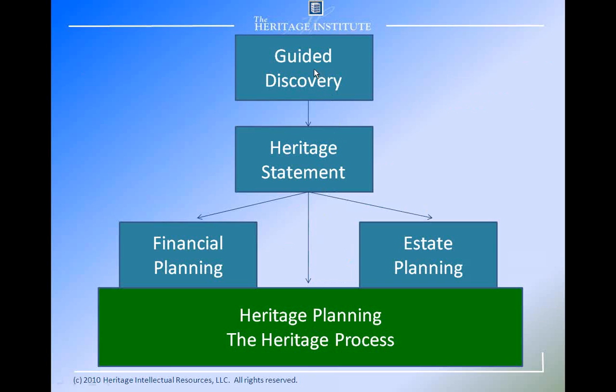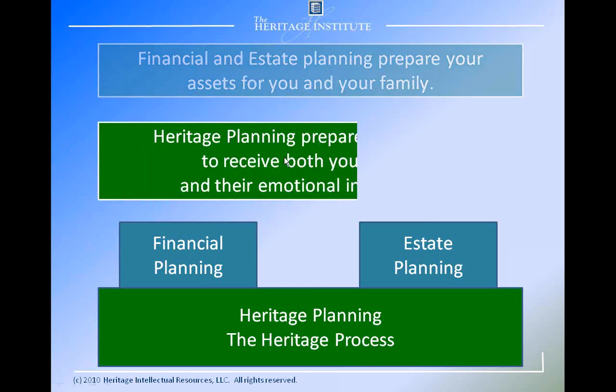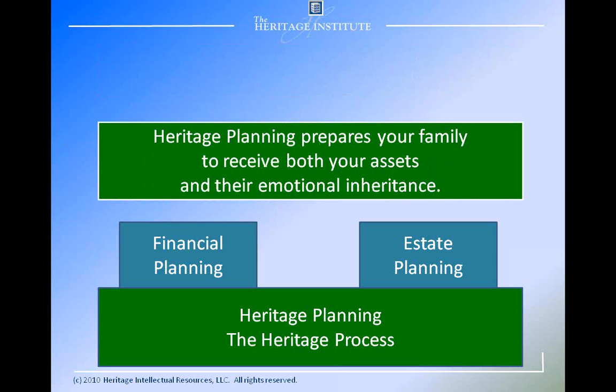So this is how the heritage process works. It starts with guided discovery, and that leads to a heritage statement. The heritage statement is foundational to a family's financial planning approach, their estate planning approach, and it's all supported by their heritage planning process. Once the heritage statement is completed, it's shared with the other professionals on the family's team — the attorneys, the accountants, the financial planners — to develop a collaborative team focused not just on selecting effective strategies, but on having a shared vision among every member of the team to get what's important to the family. Financial and estate planning prepare your assets for you and your family.